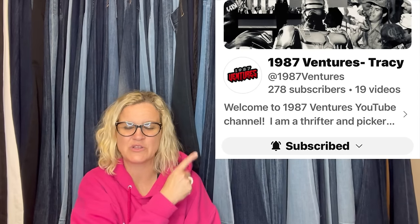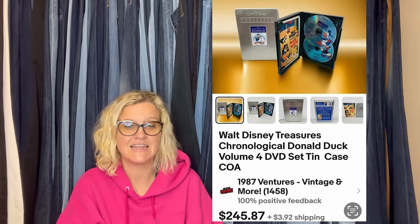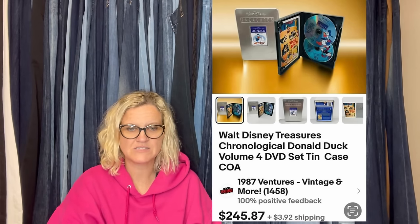This one comes from Bolo Buddies member 1987 Ventures, and this is her YouTube channel and eBay store. She said: 'October has been less than stellar, but here goes. This was from a Disney haul on Facebook Marketplace last year. These DVD sets were the only things I hadn't listed because they were stuck in a box in my massive money pile. I paid $75 for the huge haul and have made hundreds already.' She took a best offer of $150 plus shipping on the Walt Disney Treasures Chronological Donald Duck Volume 4 DVD set in the tin case. Look at that case — if you see it, look it up. Another one sold for $115 — that's Volume 3.